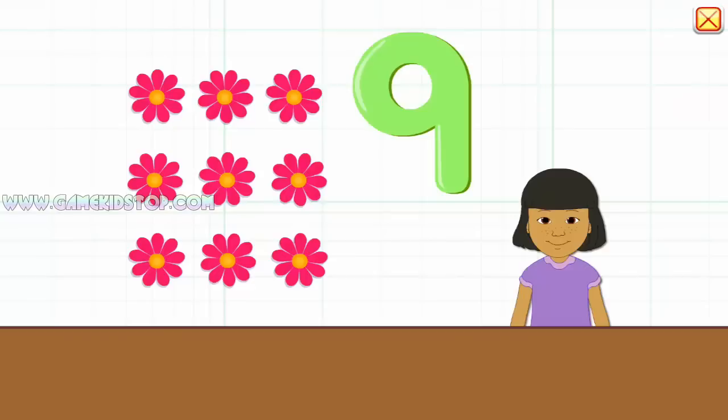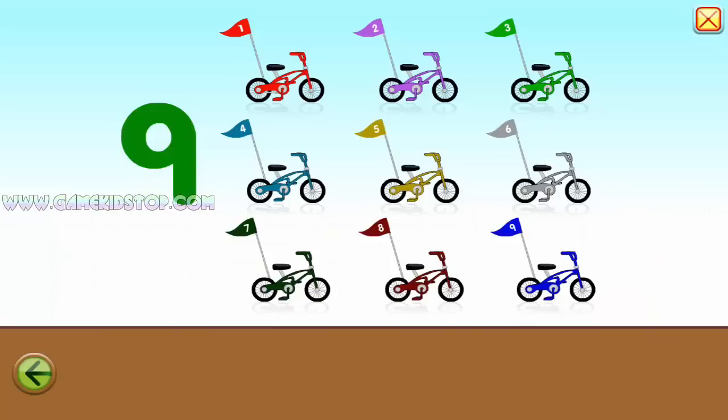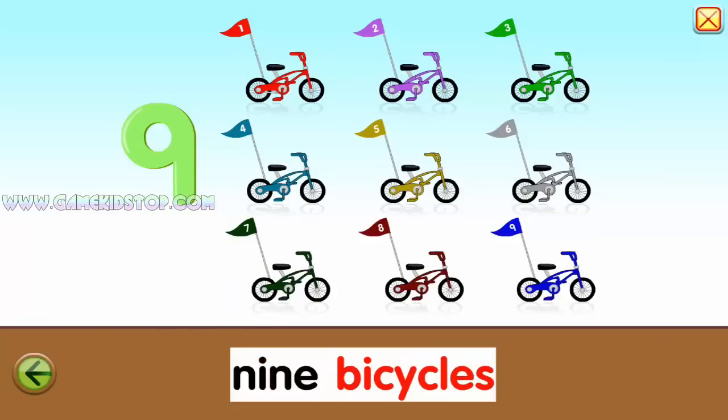Nine. Nine. One, two, three, four, five, six, seven, eight, nine. Nine. Nine. Nine. Nine. Ten. Bicycles.